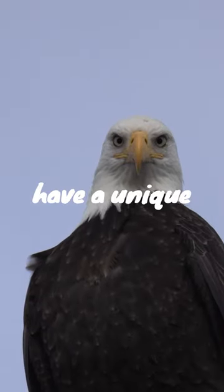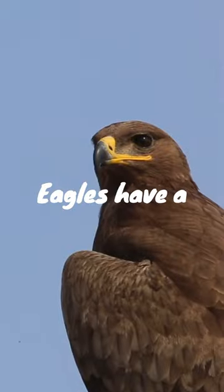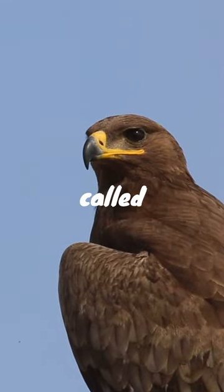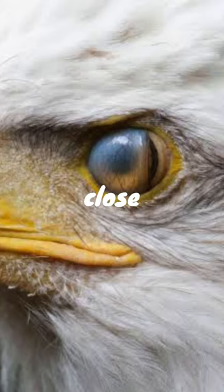Did you know that eagles have a unique feature that helps them see clearly while flying? Eagles have a second set of eyelids called nictitating membranes. These translucent membranes close horizontally across the eye, protecting and